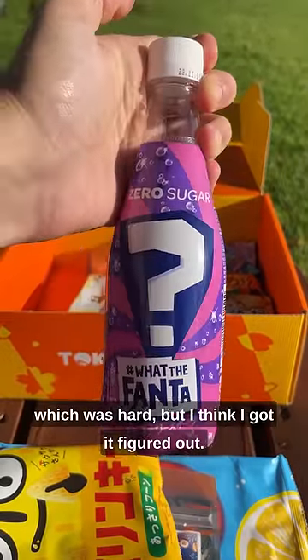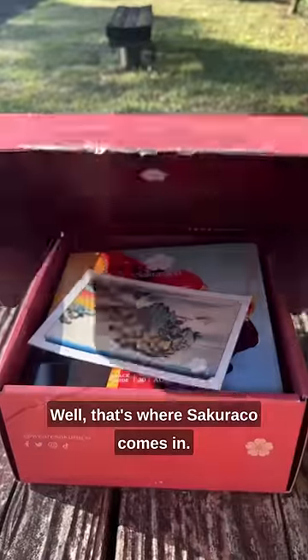And the mystery Fanta flavor, which was hard, but I think I got it figured out. But what if you want to have a deeper relationship with Japanese culture? Well, that's where Sakuriko comes in.